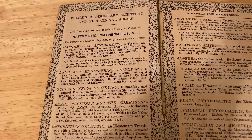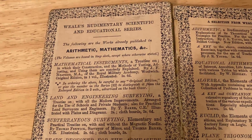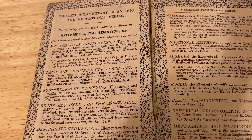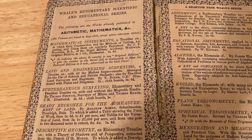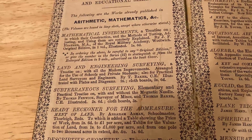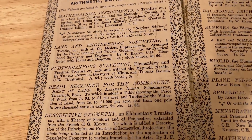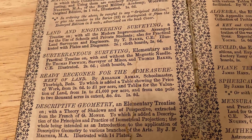On the inside cover, there's a huge advertisement for Wheel's Rudimentary Scientific and Educational Series, and this book is part of that series. They publish books on all kinds of topics — all kinds of math and science. For example, land and engineering surveying, subterraneous surveying, Ready Reckoner for the measurement of land — wow, I don't know what that is.